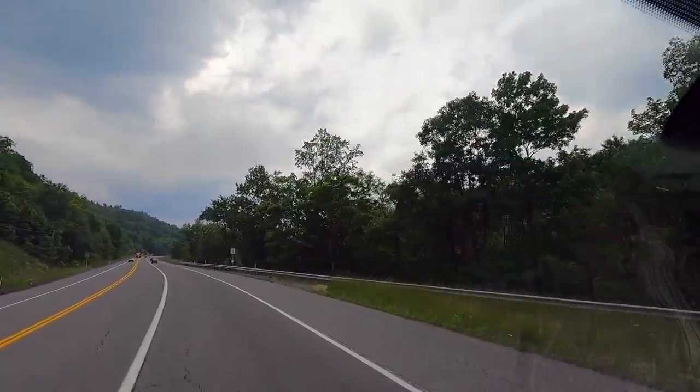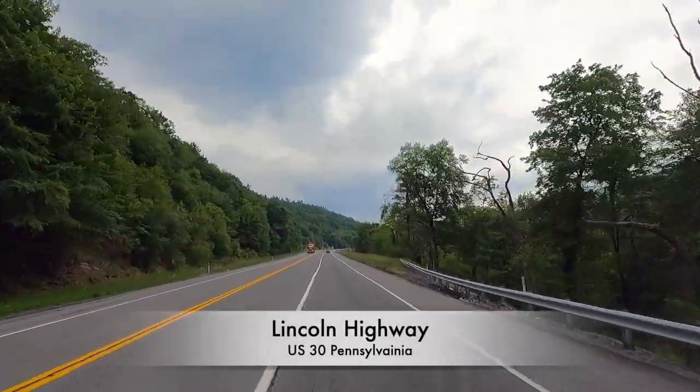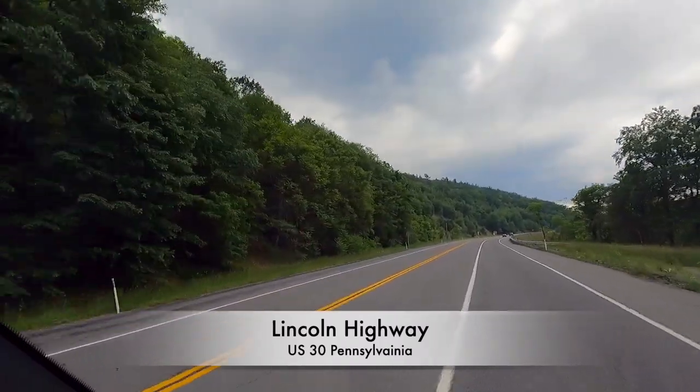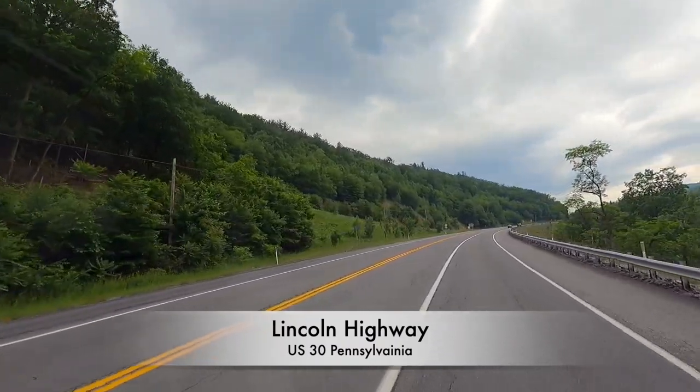Anyway, we're heading over to the Flight 93 National Memorial site to check that out. So far I've run into a few raindrops, not too bad. Hopefully it'll hold off until we get there and get it filmed.